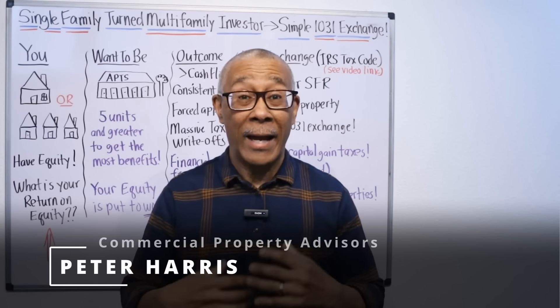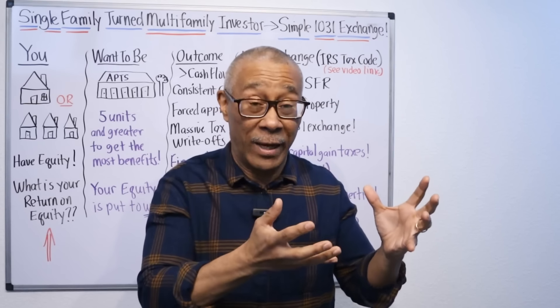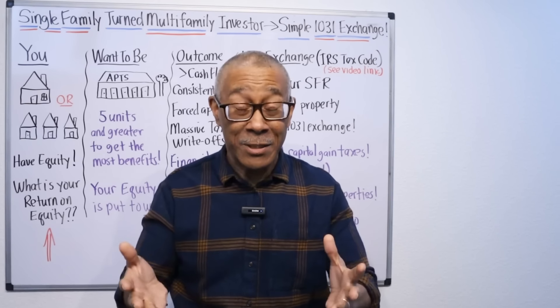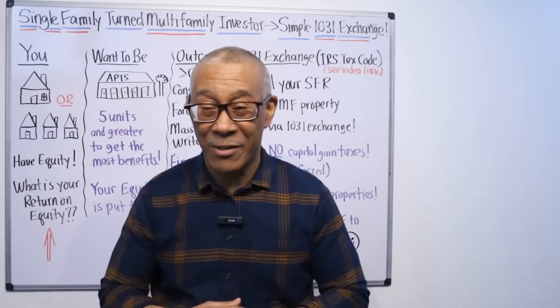In my last training, I shared with you why multifamily is far superior than single family investing. And many of you single family investors asked me, Peter, how do you make the switch or the upgrade from single family to multifamily? That is what today's video is on. So let's get started.